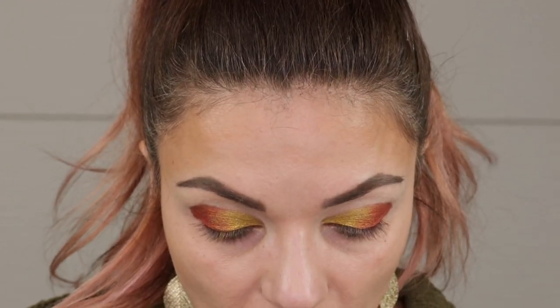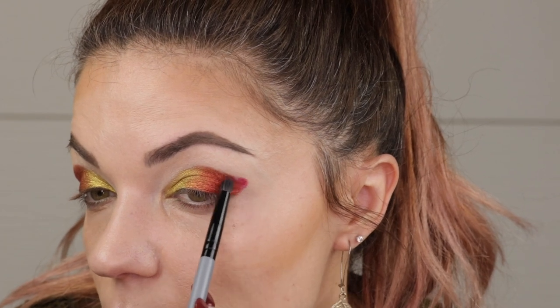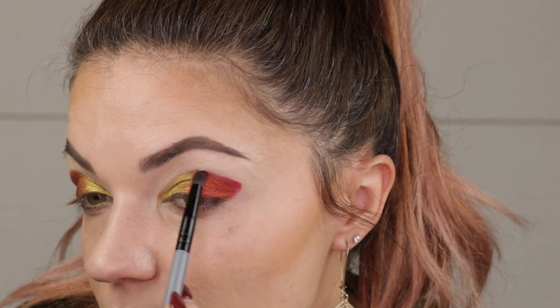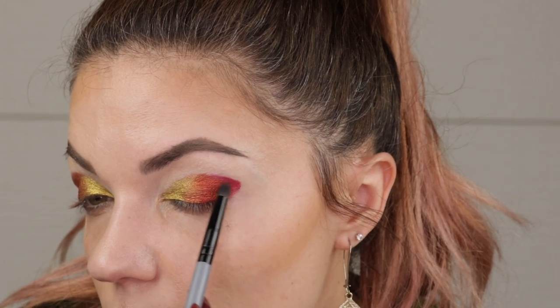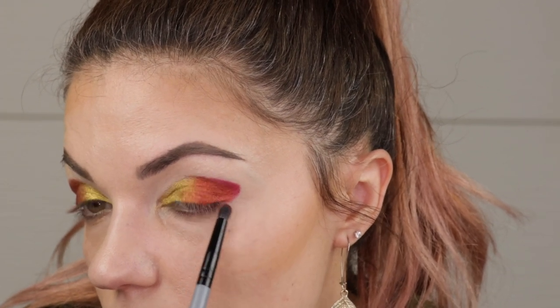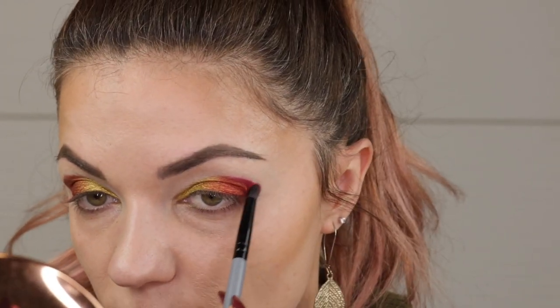Now on the Blend Bunny B3, I'm going to take that Lover shade from Glam Shop and we're just placing a little bit on the outer edge and then layering that over the Lost Princess shade. So I'm just kind of using that as my like outer V shade.